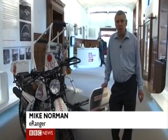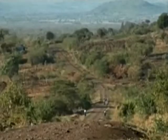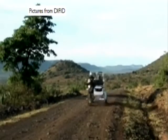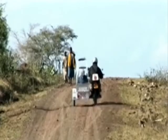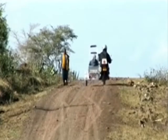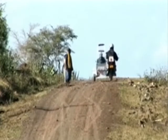This is the eRanger Ambulance. It's used in about 16 countries in the developing world. It's been most beneficial in maternal health issues, enabling pregnant women with complications that live a fair distance away from the health centres to be able to get to the health centre in an appropriate time so that we can reduce maternal mortality.